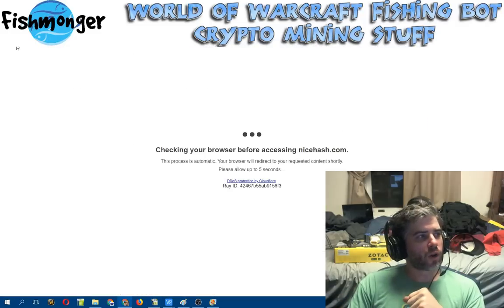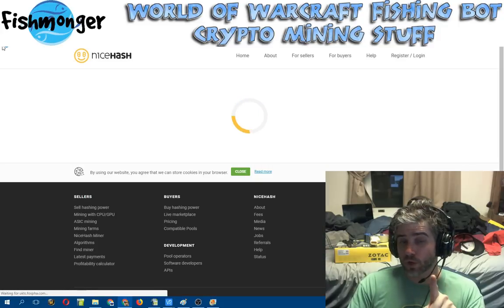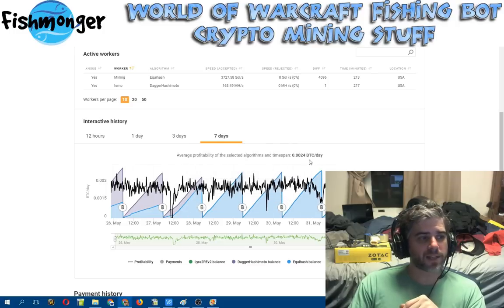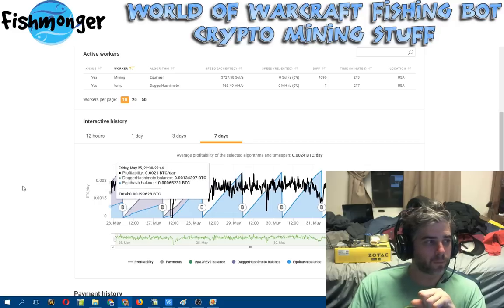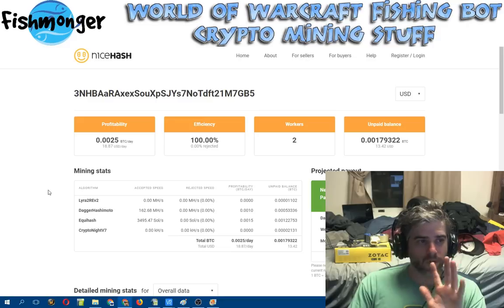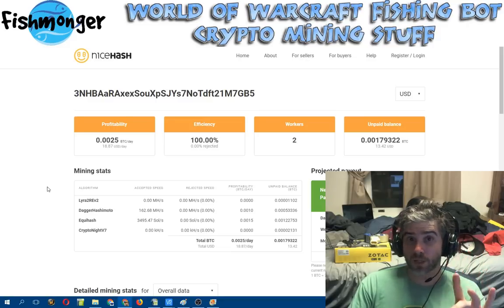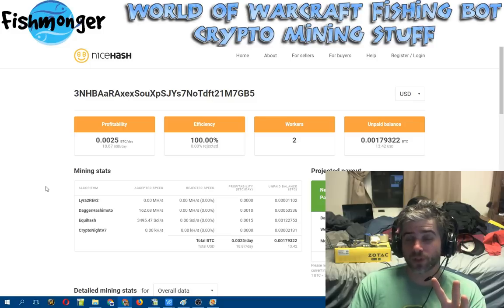After a quick refresh on NiceHash, over the last seven days I've got an average of .0024 Bitcoin per day, which is really not too shabby. My rig and my cards are more than halfway paid off at this point, which is always good. I'm kind of seeing the light at the end of the tunnel, which is something everybody always wants to see when you've got a large investment in something. Hopefully the payments stay up so I can keep going with this.